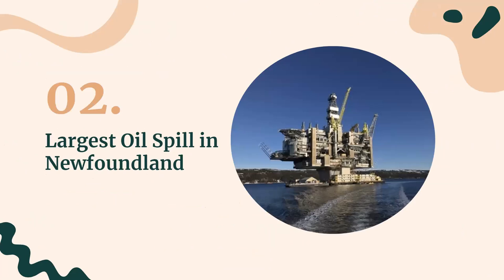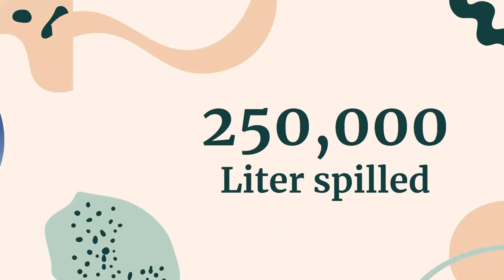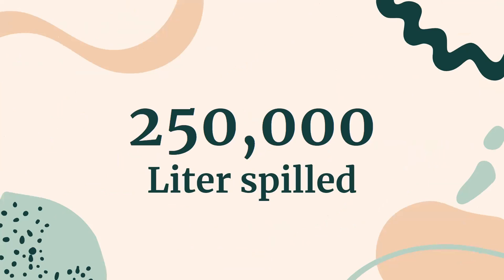Moving on to the largest oil spill in Newfoundland — let's take a guess at the amount of oil spilled. In total, there were 250,000 liters spilled. The spill created an oil slick 21 km long and 8 km wide, almost the size of Fogo Island.